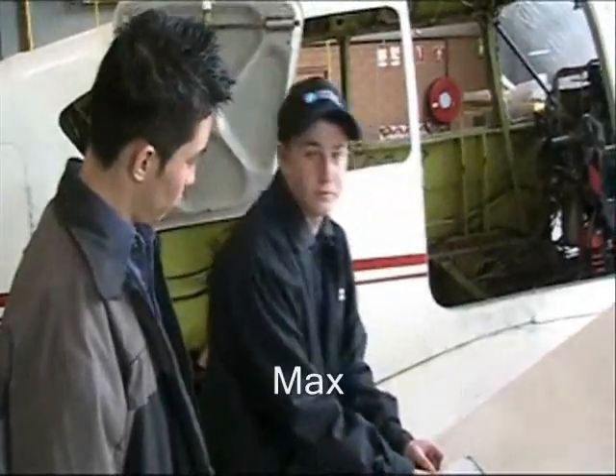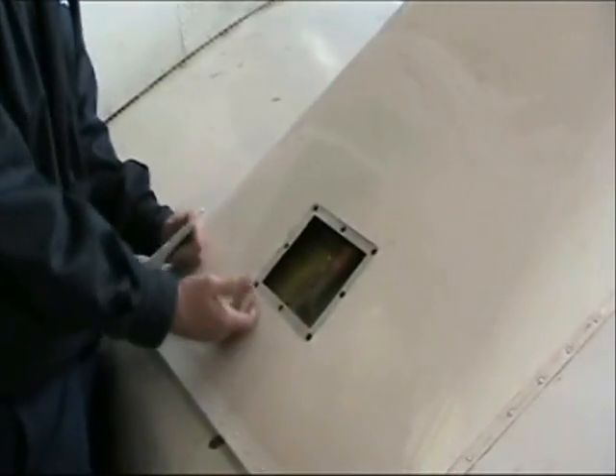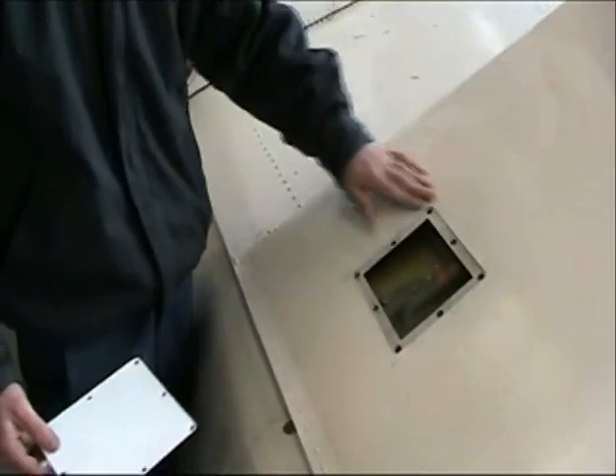We're just doing some riveting at the moment. Hi, I'm Max. Right here we had to take out four rivets and replace them. I had to trim down this panel to make it fit absolutely perfect. This is actually the light surface right here, so everything has to be nice and flat for the riveting.